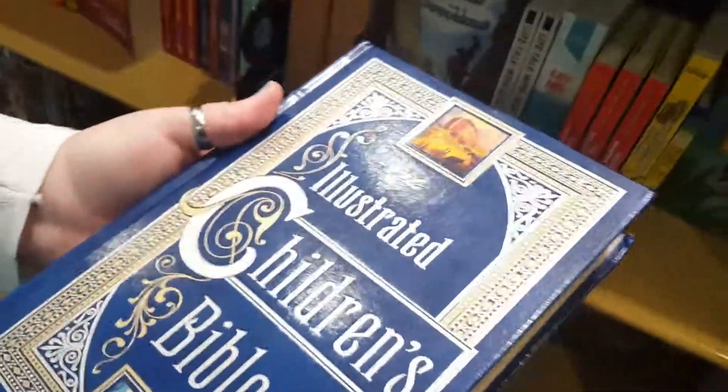This is pretty. What is it? Children's Illustrated Bible.